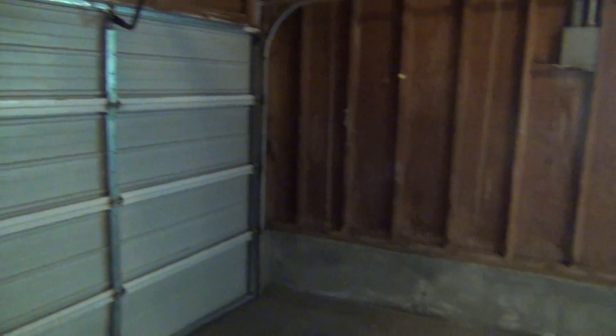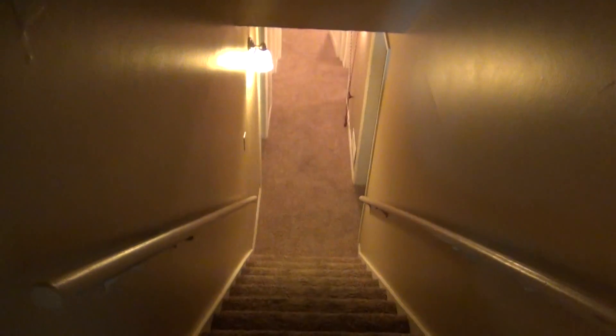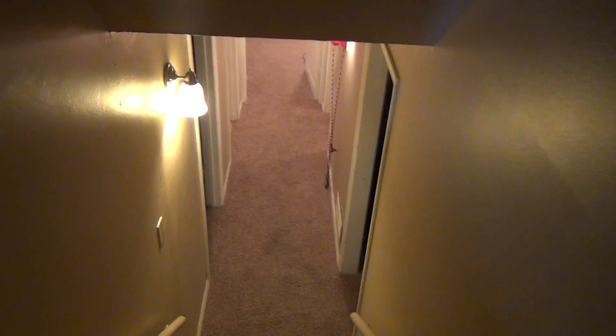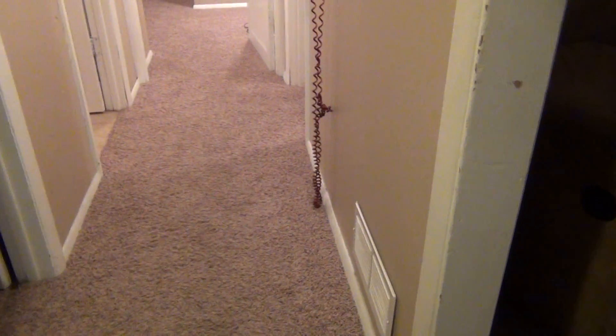This is the one-car garage. And we're going to go downstairs. Off to the right at the bottom of the stairs we have a family room area with a gas fireplace.